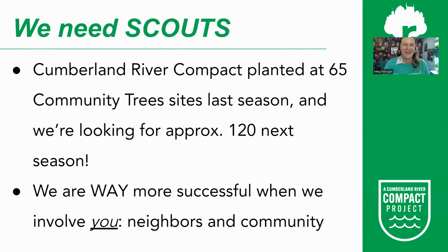This is where we need you as Tree Scouts. Last season, the Cumberland River Compact planted at 65 different community tree sites — churches, nonprofits, businesses, HOAs, and HOA common areas. To meet our goal of planting 500,000 trees by 2050, we are looking to increase trees planted every season. Last year we planted over 5,000 trees; next season we are looking at 7,000. That means we need to roughly double our community tree sites to about 120 different sites that can accept 10 or more trees.